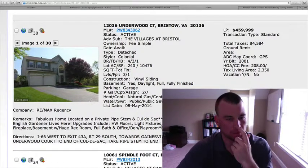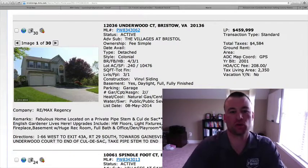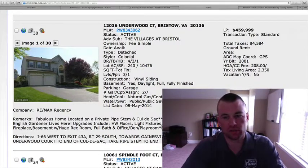It's a standard sale detached colonial, four bedrooms, three and a half baths, just under a quarter acre lot. 2,350 square feet above grade with a fully finished basement, so you're probably somewhere around 3,000 plus square feet.